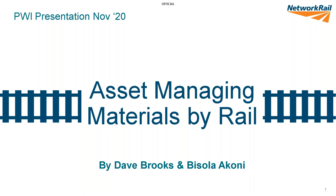We will be talking about how we're asset managing materials by rail. Just to give a brief introduction: I've been on the railway for about 22 years and have worked predominantly for the last 10 years in asset management on what's now called the Northwestern Central Route, or LMW as we always call it. Bisola has been on the railway about five years and has also spent that time in asset management.